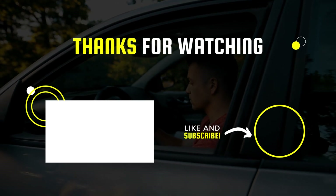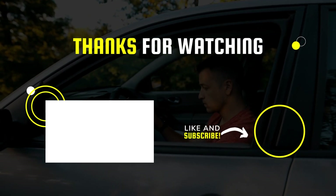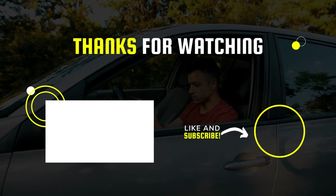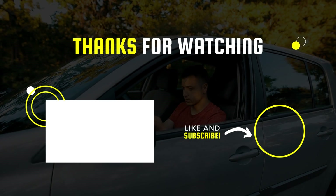That's all for today, guys. I hope you liked the video. Please tell us which products you'd like us to review next in the comments section. And don't forget to check the description box for all the buy links of products featured today. Thank you!